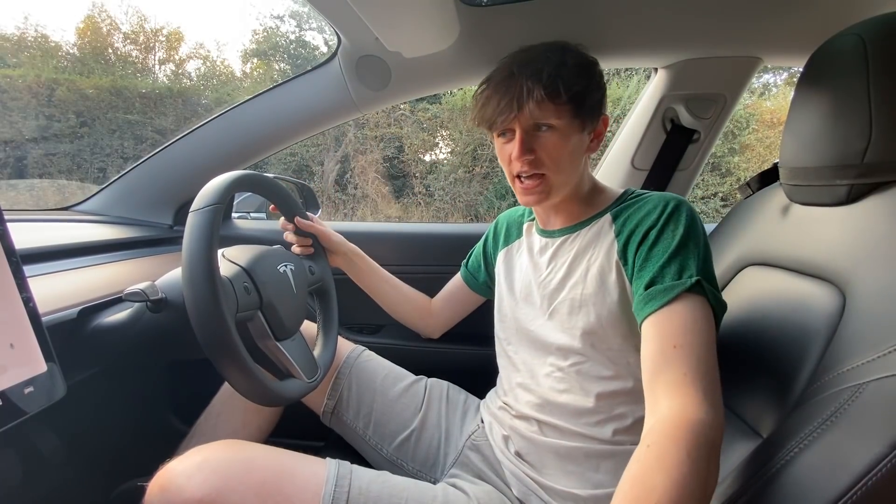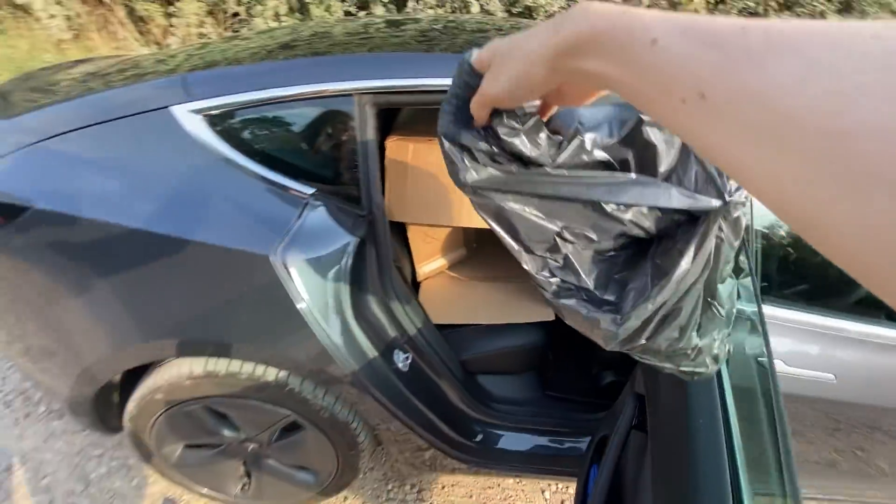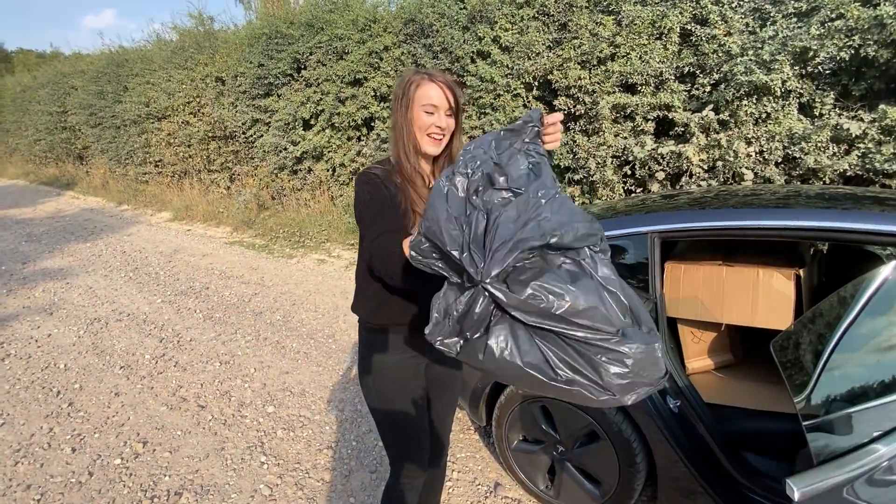Surprisingly, there isn't actually any wheelie bin costumes out there, so we've had to make our own one. Hopefully it'll still work. Let's give it a try. So step one is put the bin bag on.